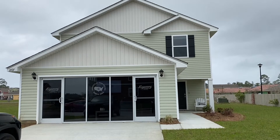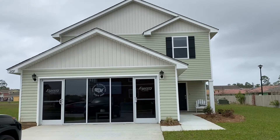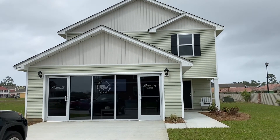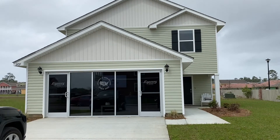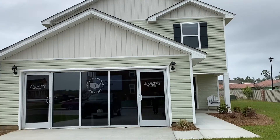I am standing in front of our model home, which is a Cella at 1,697 square feet, three bedrooms, two and a half baths, and that office area represents your two-car garage. Let's go inside and check it out.